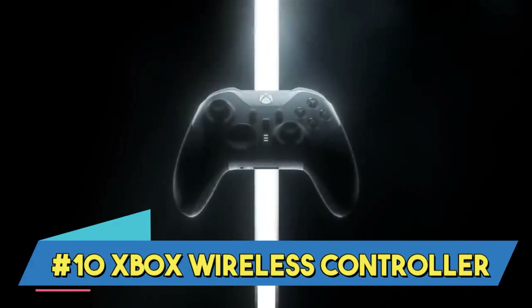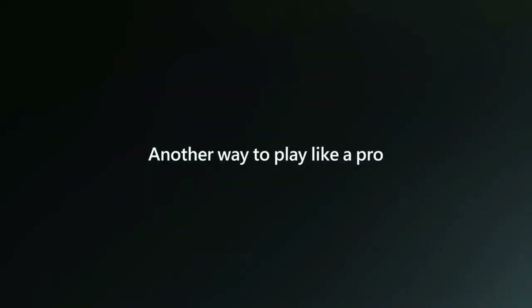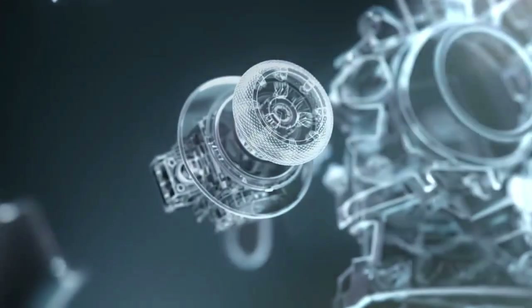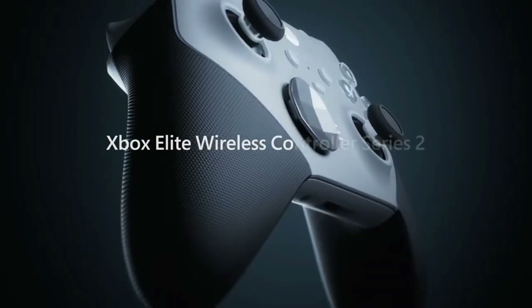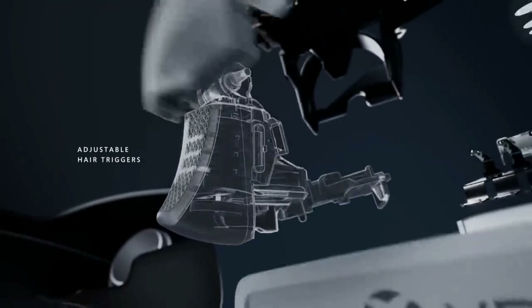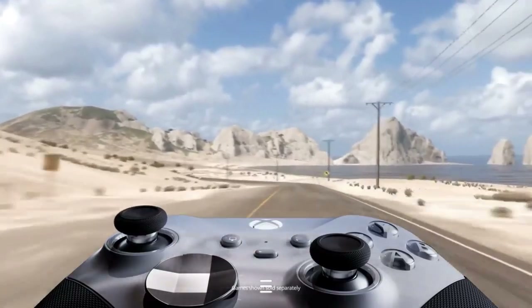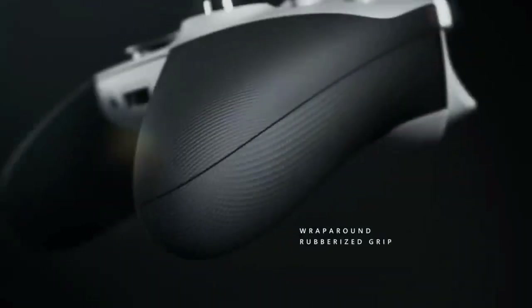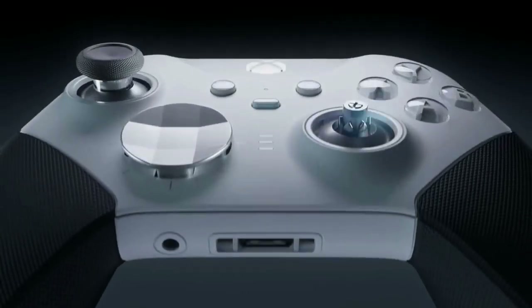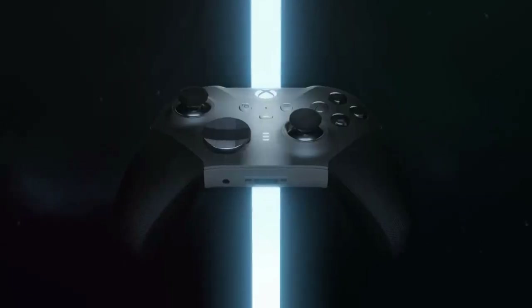Number 10: Xbox Wireless Controller. One of the best gaming devices available, the Xbox Wireless Controller is renowned for its ergonomic design and customizable features that give gamers comfort and versatility. It is an exceptional option for a fully immersive gaming experience because of its wireless connectivity, flawless interoperability, and cutting-edge features like haptic feedback.